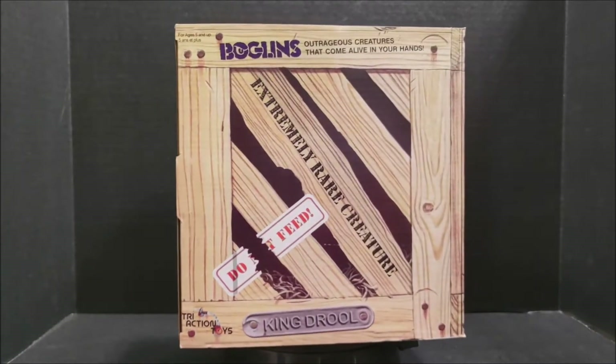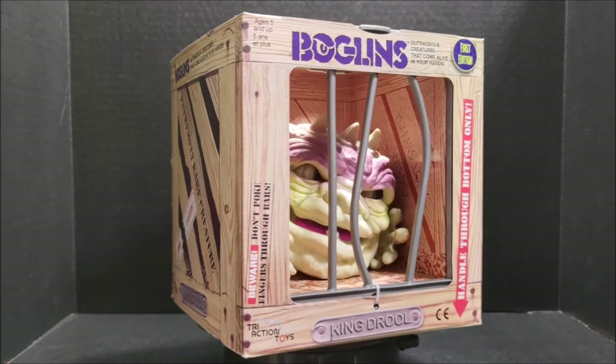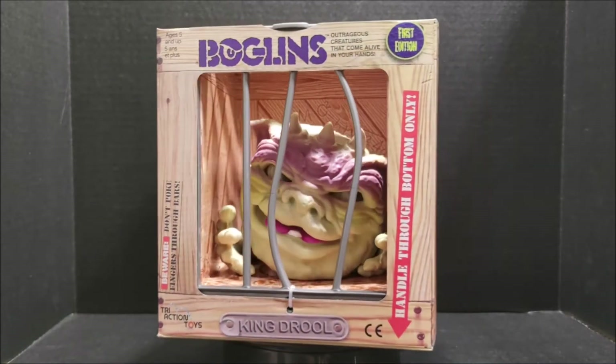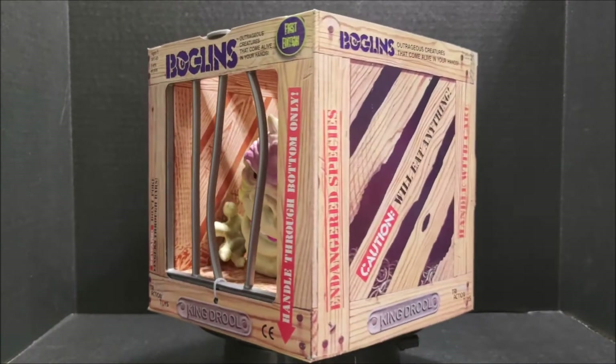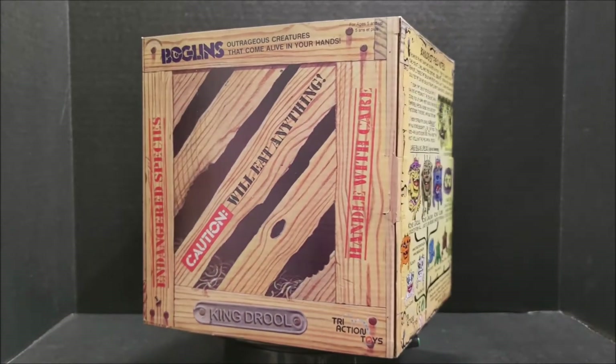Hey everyone! I've got something very exciting that I'm going to review. I've been waiting for one of these for a very long time. It's a Boglins. These came out in 1987. I always wanted one as a kid.